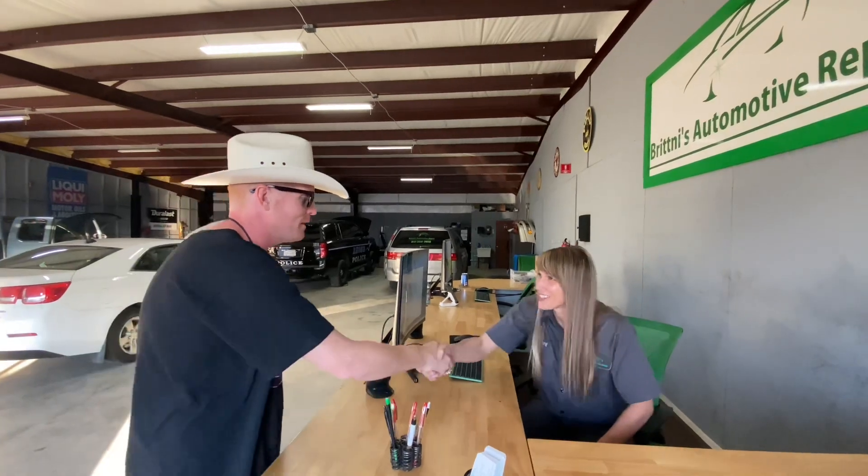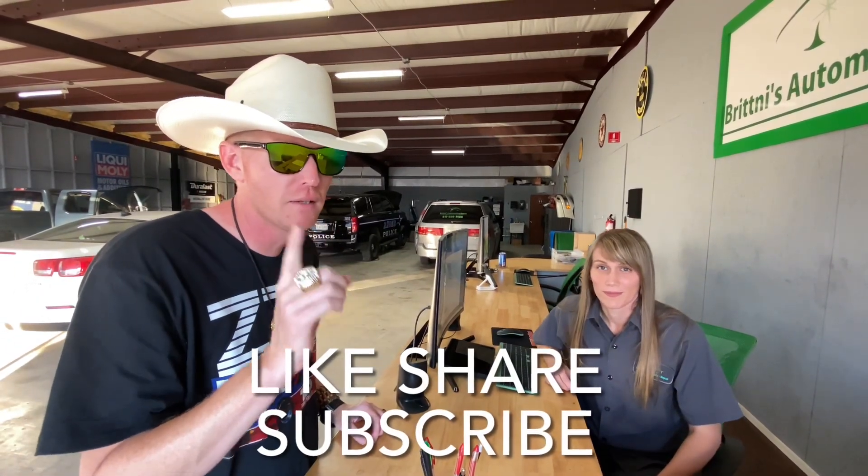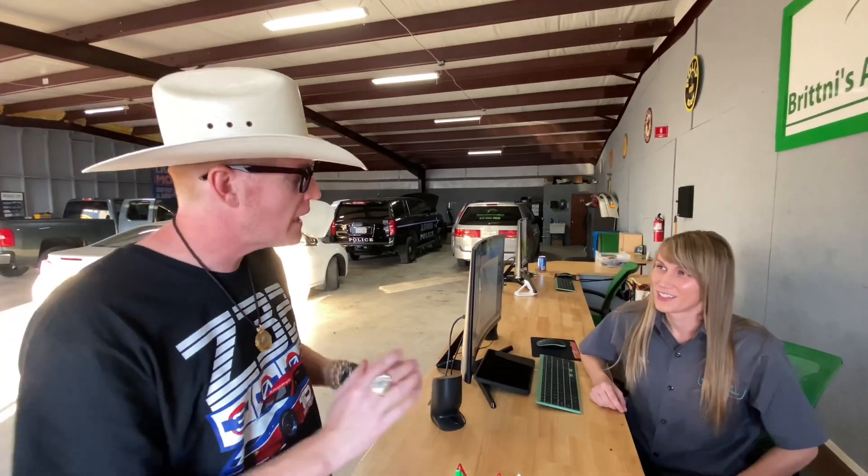Hey, didn't expect to see you! What a surprise! So tell us about your shop here. Here in Haslett, Texas, we opened in January last year. We specialize in light duty repairs, anything from around 1990 to present. So don't bring her your '55 Chevy and expect a restoration. When you say light duty, what types of repairs are you referring to?